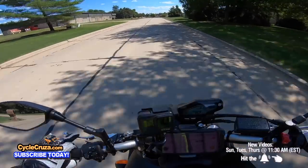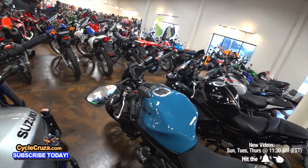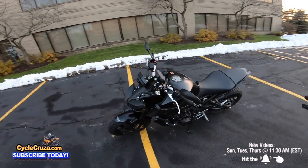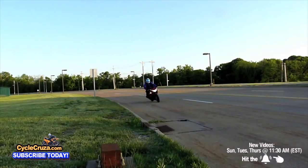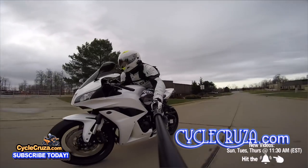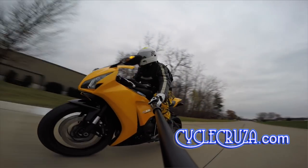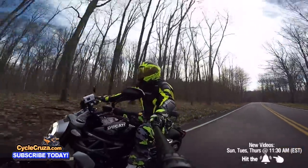Oh my god, it's that time again — out with the old and in with the new. For those of you that have followed my channel dating back to 2012, you know that I buy a new motorcycle every year. I had a CBR 250R, CBR 600R, CBR 1000R, and a Ducati XD avail.